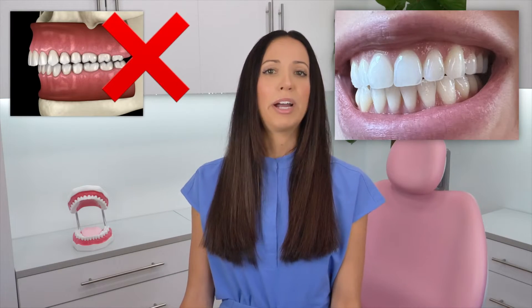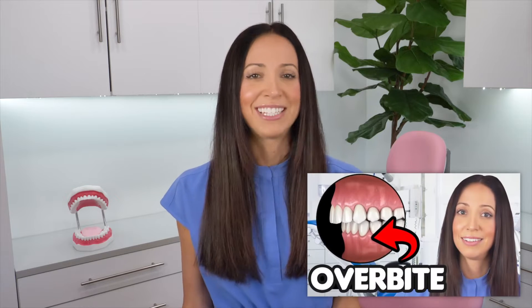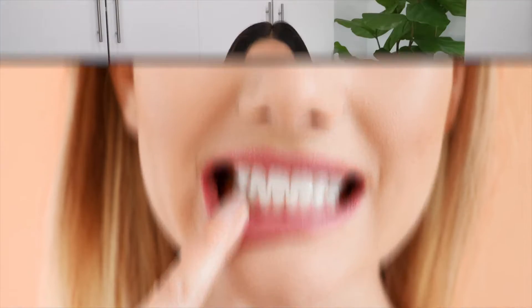Lots of people think that an edge to edge bite is normal. However, it's not. What you actually want is a slight overbite — not a full out overbite. I do have a video all about the negative effects of an actual overbite, but you do want your teeth to slightly overlap. That is the healthiest. This is because each of your teeth has a sharp edge or a cusp on the chewing surface. Ideally, you don't want these edges to meet when you're biting down because you can end up wearing right through your teeth, and then finding you need crowns in the future because of fractured teeth and broken dental work.